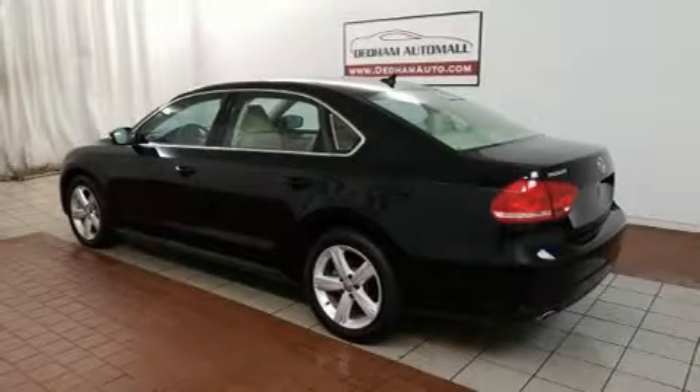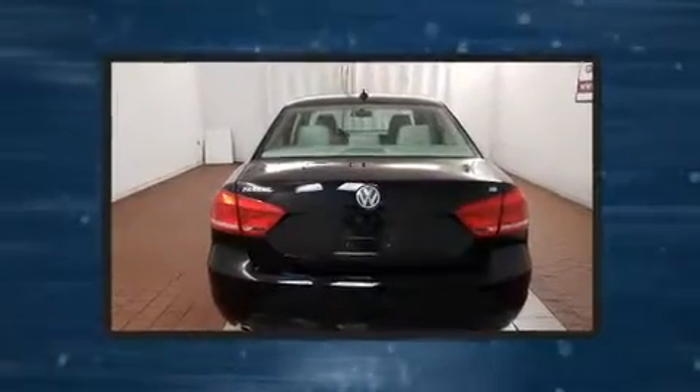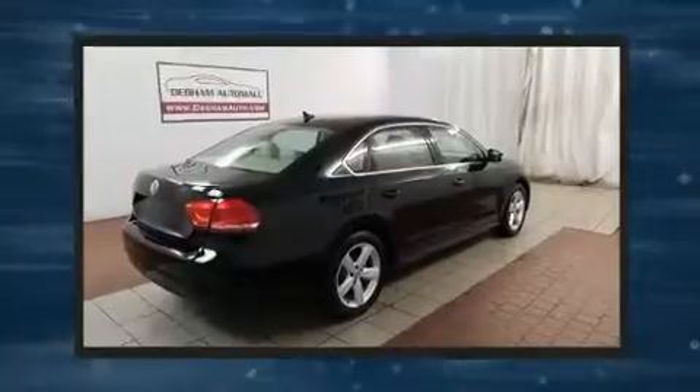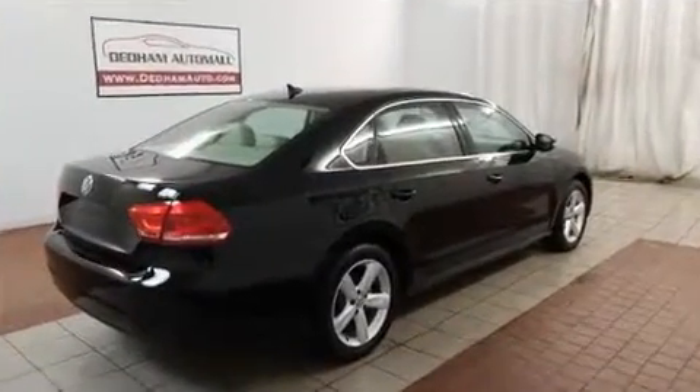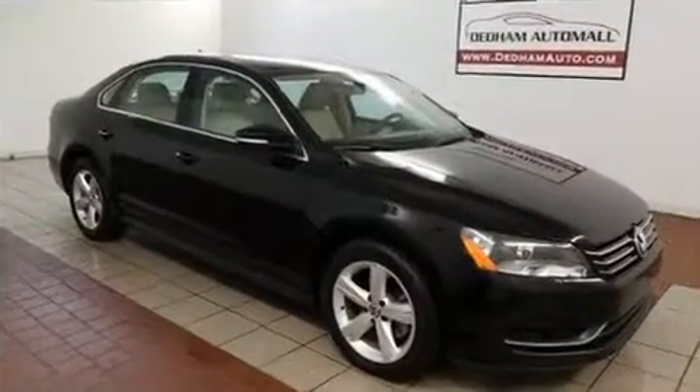Get excited about the 2013 Volkswagen Passat. With less than 10,000 miles on the odometer, this four-door sedan prioritizes comfort, safety, and convenience. It features an automatic transmission, front-wheel drive, and a 2.5-liter five-cylinder engine.